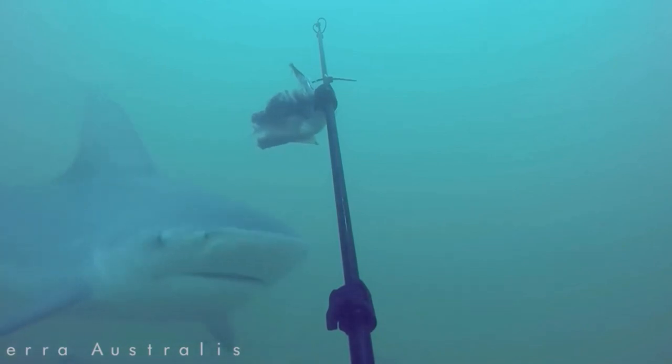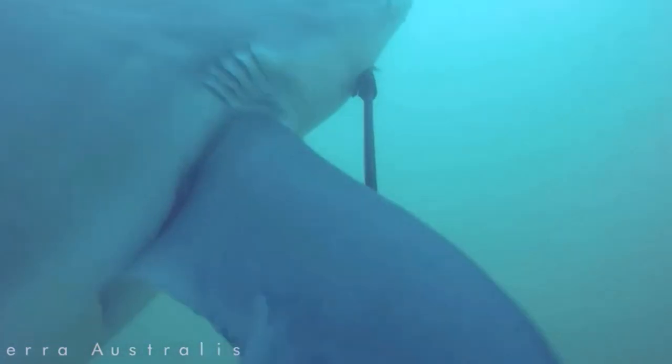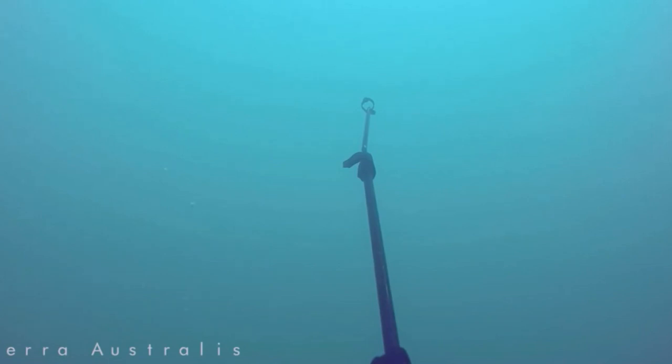Then at the 18-minute mark, the shark comes back and takes a final bit of bait off the camera station. That's the end of the test at 18 minutes — it's all gone.